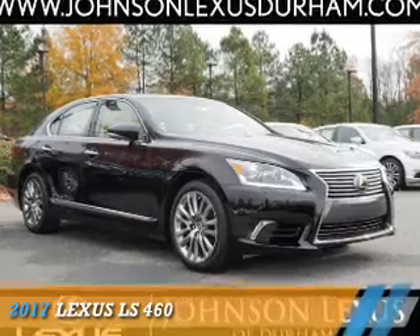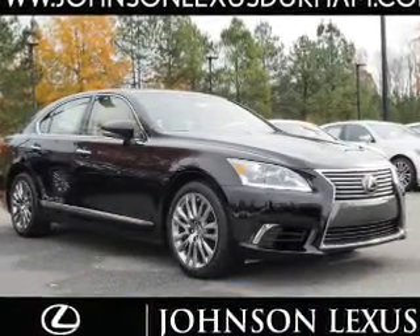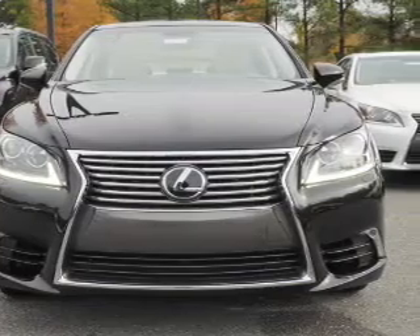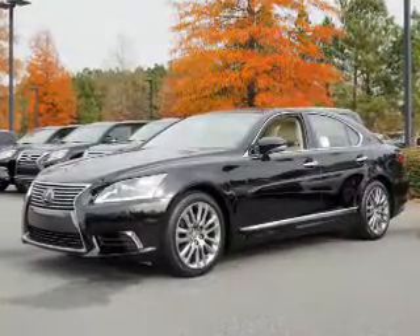Presenting the 2017 Lexus LS460, it's powered by rear-wheel drive, a 4.6-liter, 8-cylinder engine and an automatic transmission.